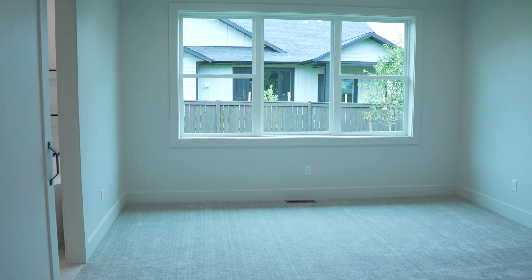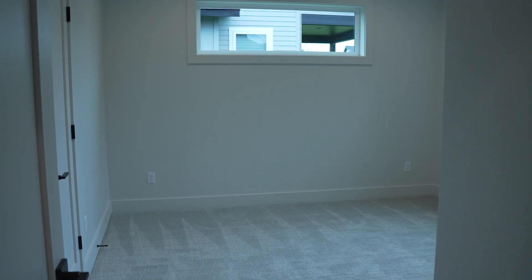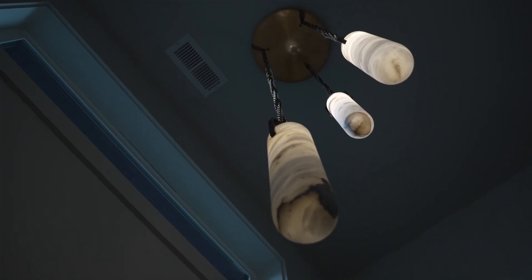It does have a main level master, which is one of the wonderful features of this home, and it also has a main level office as well, which is near the master suite. The stairwell is actually really special — it has an alabaster light.